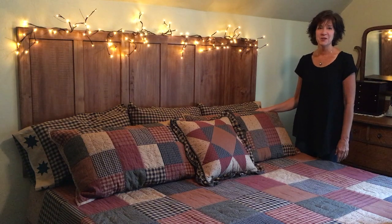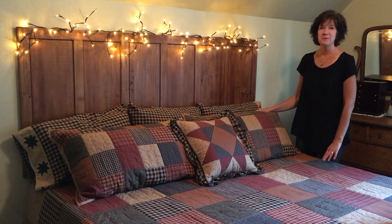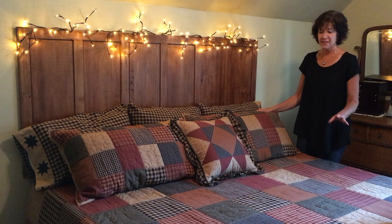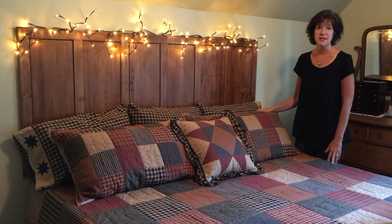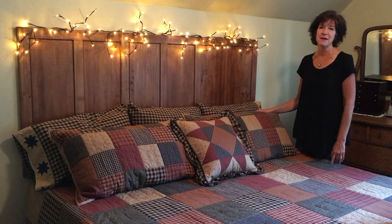Hey, this is Jackie from Primitive Starkville Shop, and today I wanted to showcase our brand new Maisie Patch Bedding Collection. These have been available for pre-sale for a couple of weeks, and they are arriving this month, so we're going to be able to start shipping them out soon.